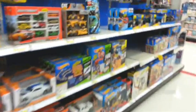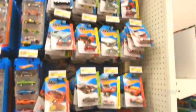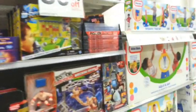RCs and Hot Wheels. Let's see if there's anything new in the Hot Wheels. Doesn't look like it. Oh, some more clearance stuff over here. These are 50% off — that's pretty cool. I've been wanting that. I'd get it if it was like 70% off or something.